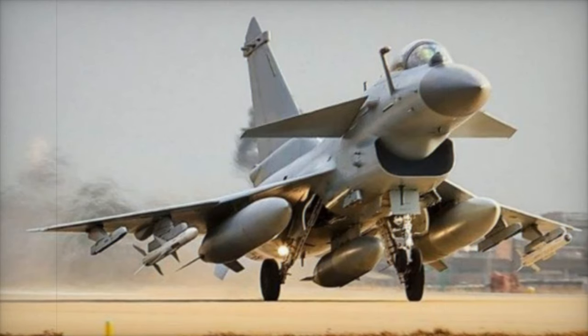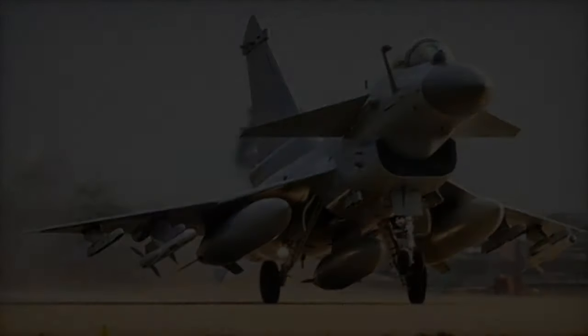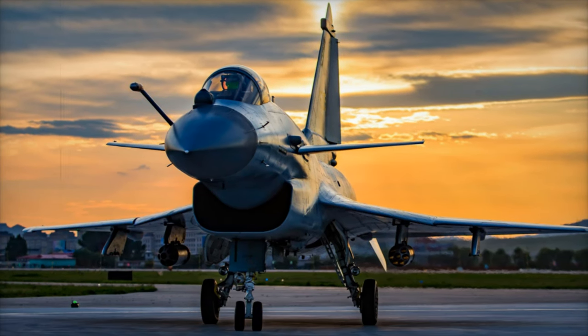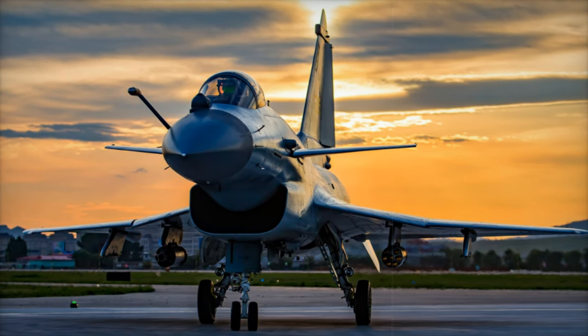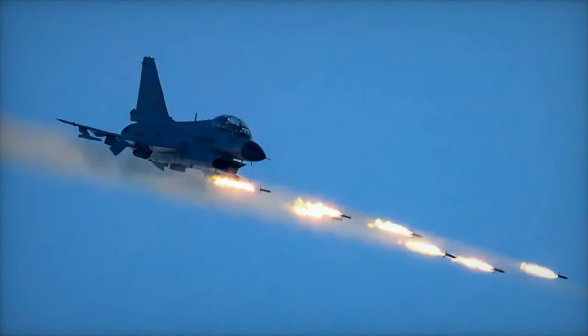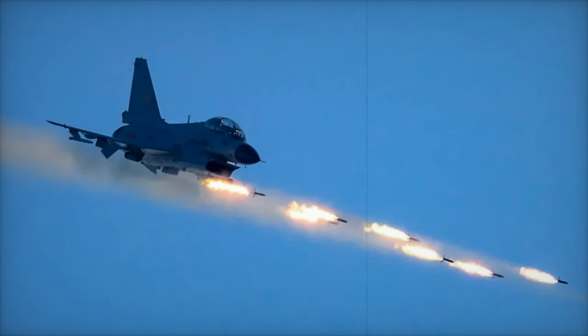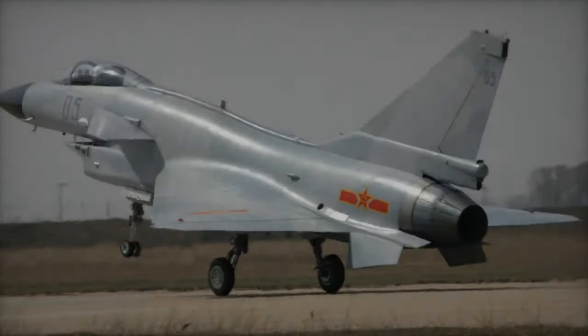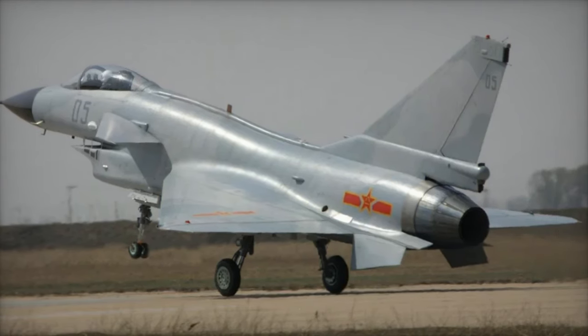The Jade 10C's modern capabilities have also gained international attention, particularly due to its cost-effectiveness. Pakistan has acquired a fleet of Jade 10C fighters — a customized export version — bolstering its air force and strengthening its strategic ties with China. Egypt has also shown interest in purchasing Jade 10Cs as a more affordable alternative to Western and Russian models.